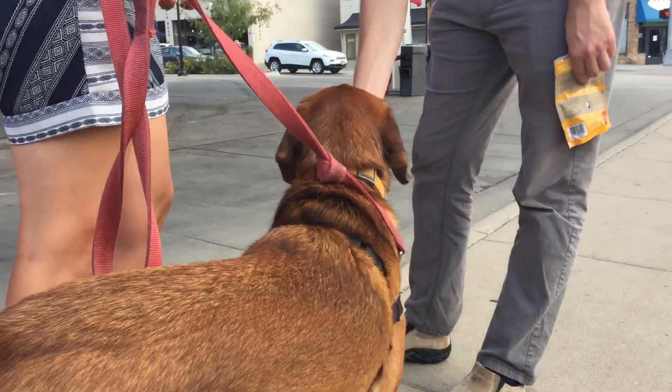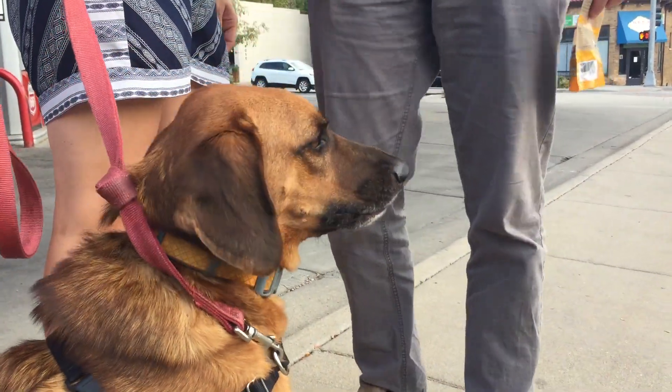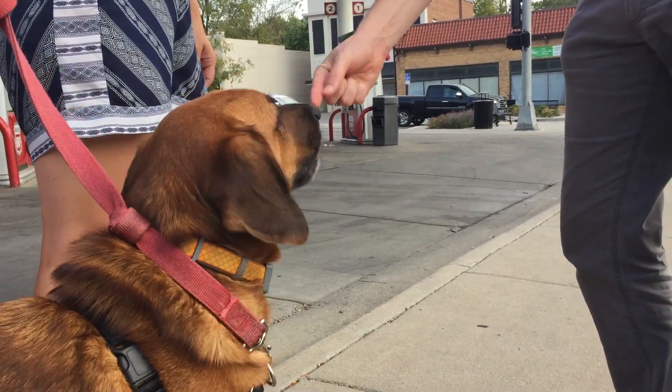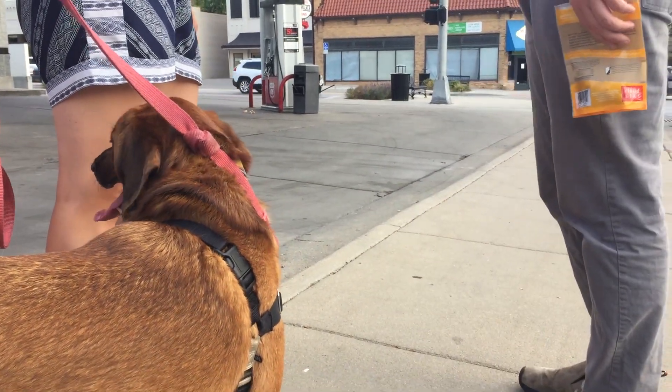Okay, ask him to sit again. Sit. Stand right in front of him. Ask him to sit. Now step to the side just a little bit so he can see the dog and give him treats if it's still visible. And in this counter conditioning method, we want to stop giving treats when he can no longer see the dog.